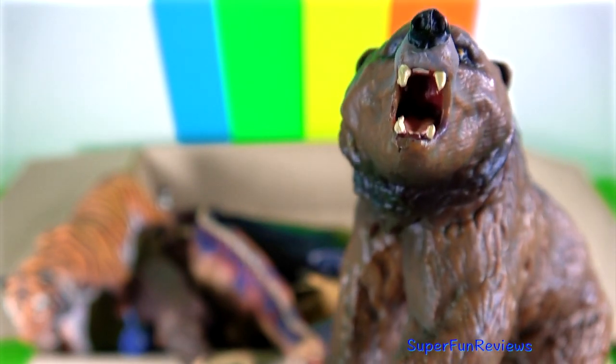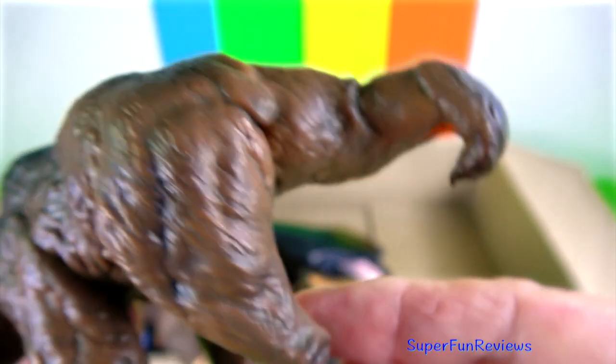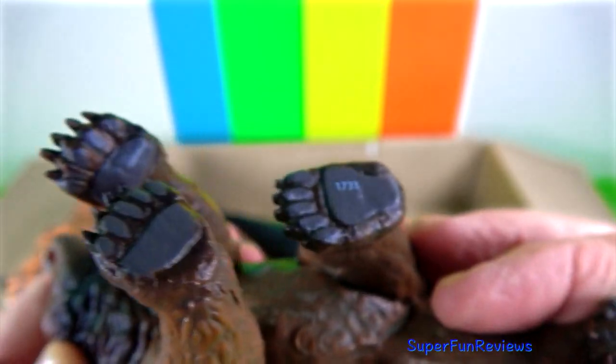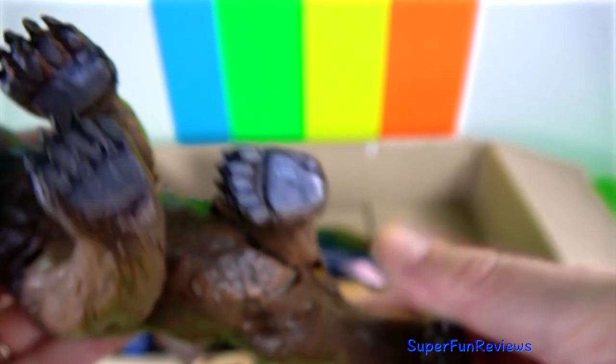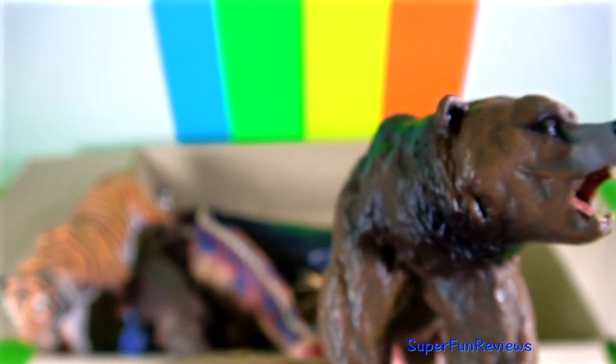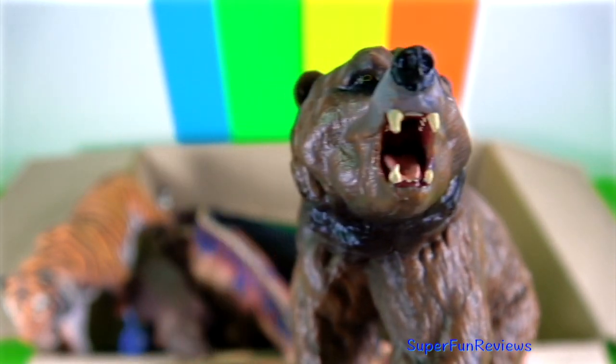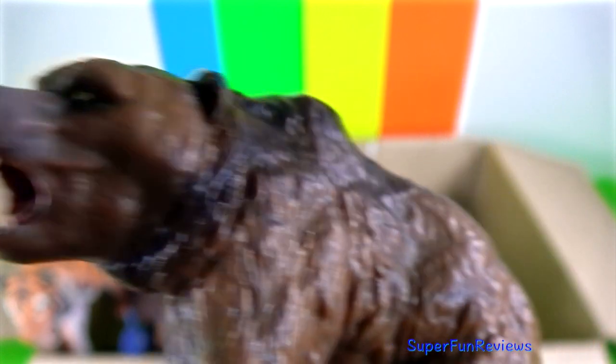The cave bear was a species of bear that lived in Europe and Asia during the Pleistocene and became extinct about 24,000 years ago. The word cave is used because most of the fossils have been found in caves. This reflects the view that cave bears may have spent more time in caves than the brown bear, which uses caves only for hibernation.